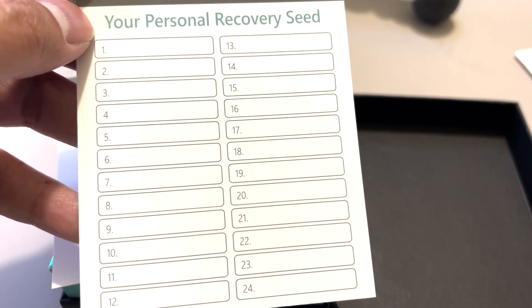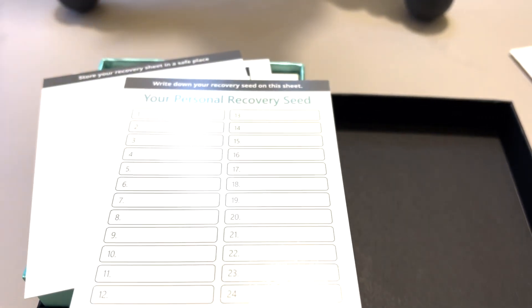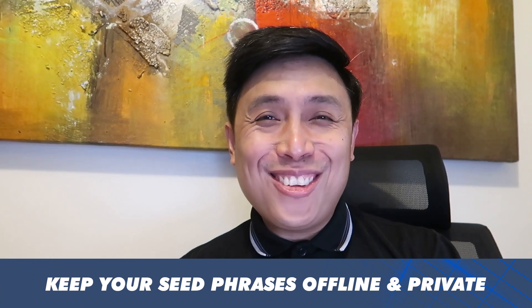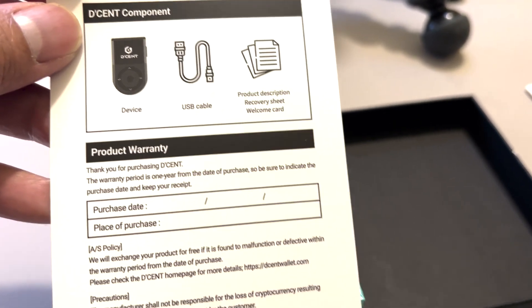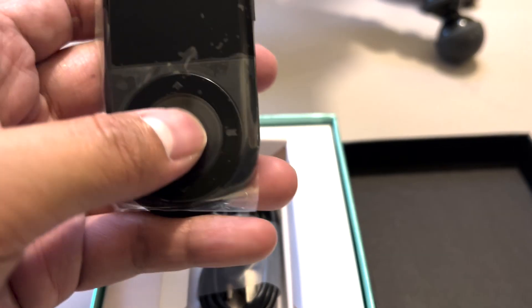Then this is the recovery sheet — this is where you will write down your seed phrase. Please do note that when you start writing your seed phrase down, do not share it with anyone. Don't take a picture of it. Don't put it on the internet. Don't store it anywhere else. Just write it down and keep an offline copy of it. What comes with the device: you have the Decent hardware wallet, a USB cable, and a product description.